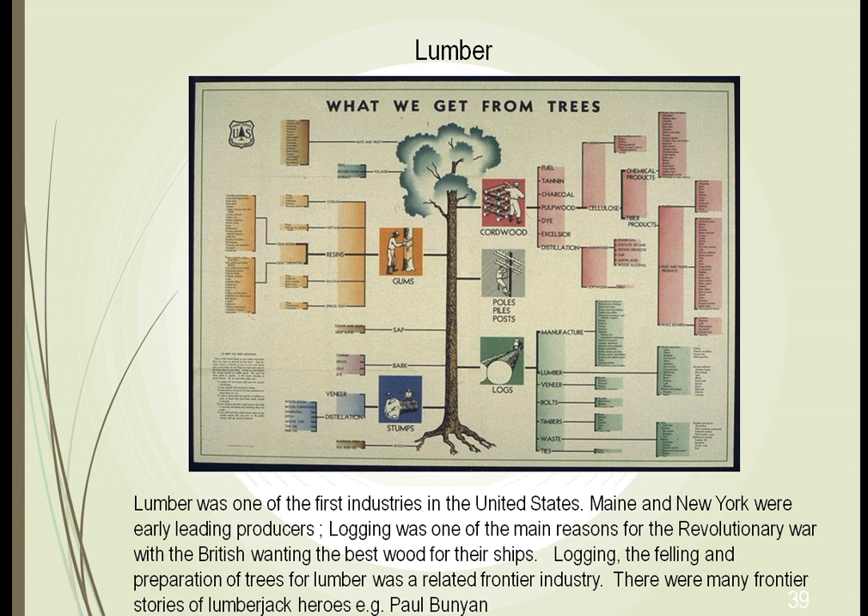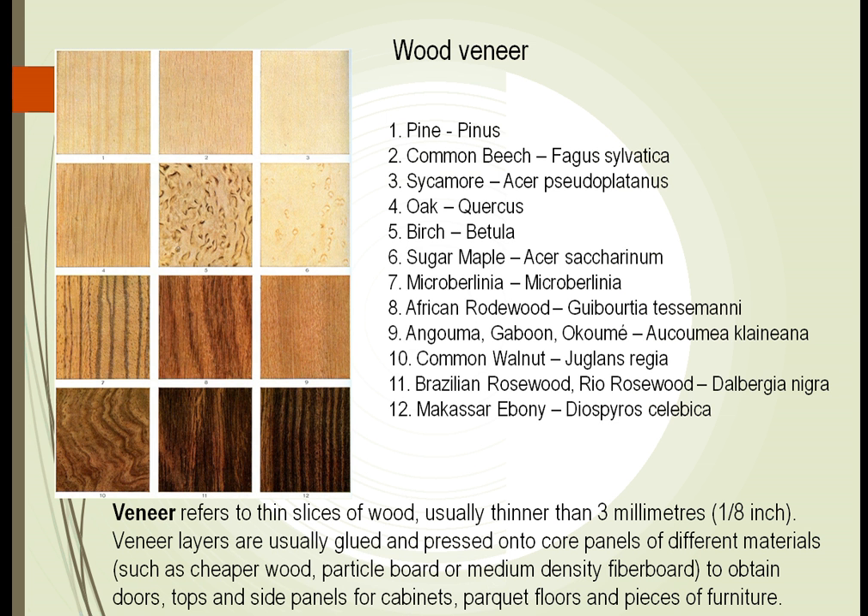Lumber is used for many things besides building. We can make it into fuel — it kept us warm. We can take dyes from certain trees and use them for our clothing. One of our problems is that trees take a long time to grow, so we have to devise techniques to utilize the best quality of trees combined with others. The softwoods like pines grow much faster, so we could take an oak tree, cut one-eighth of an inch off of it, and bond it to a pine tree. This way we get the look of a hardwood with a lesser cost and a more easily growing tree.